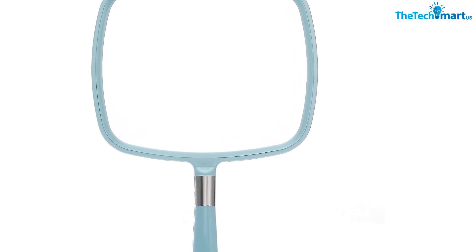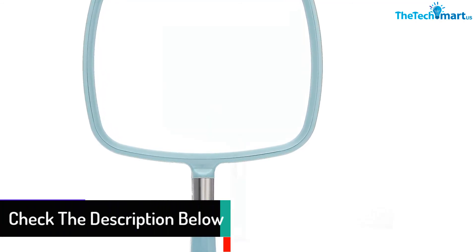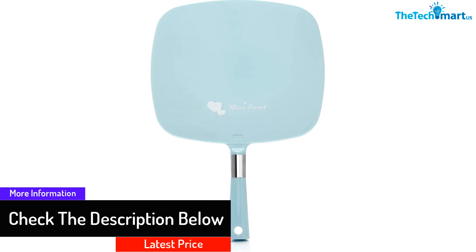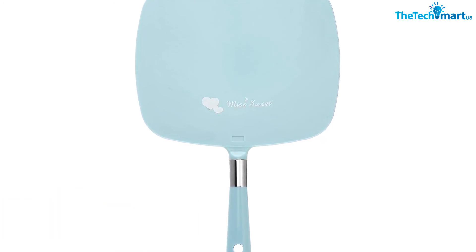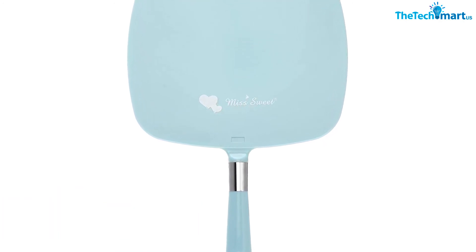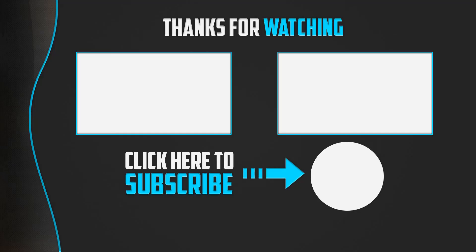The mirror measures 23 centimeters by 20 centimeters and is best for applying makeup or shaving. This handheld mirror has high-quality strong glass that does not break easily. It gives a true image without magnification and comes with a six-month limited warranty that protects against any faults.